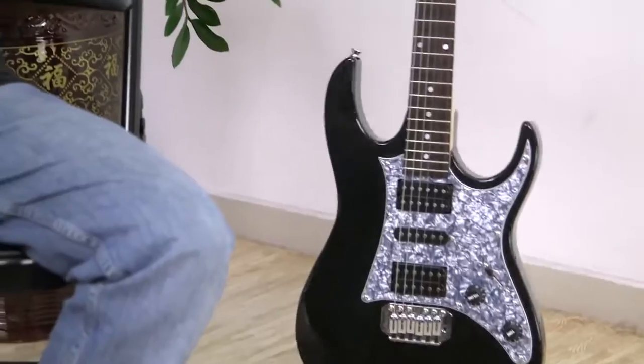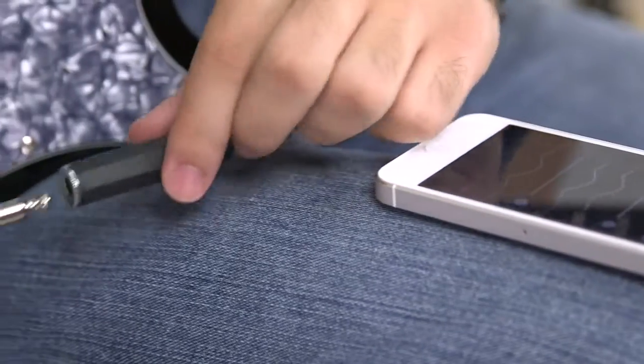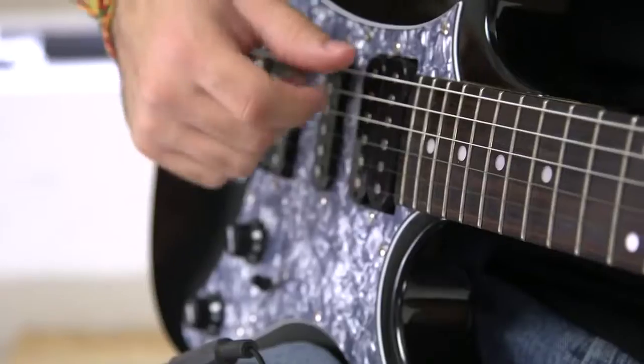And if you're tuning an electric guitar, you can also directly plug it into our adapter, making it easier to tune in very noisy environments.